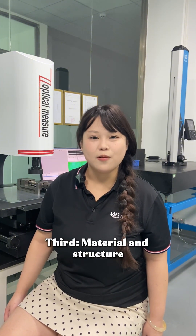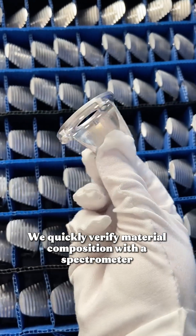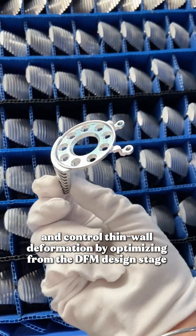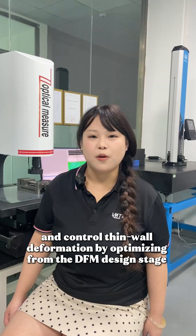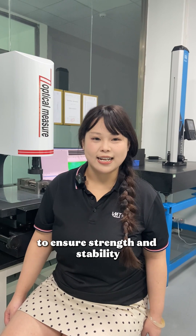Third, material and structure. We quickly verify material composition with a spectrometer and control thin wall deformation by optimizing from the DFM design stage to ensure strength and stability.